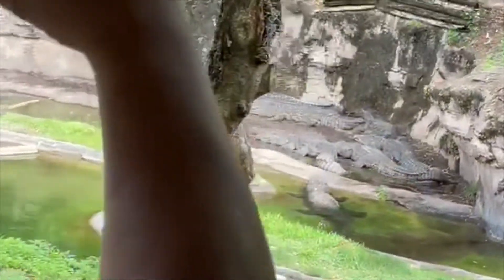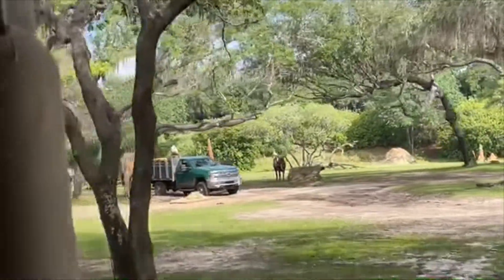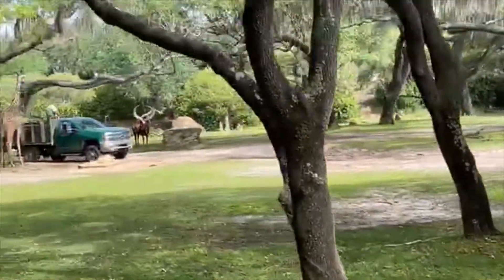I should have mentioned this earlier, but this is the bridge where we feed those hippos on the side. If you're looking at the side, this species has very neat patterns. Zebras are going to have the same patterns, just like snowflakes.